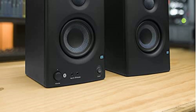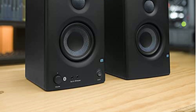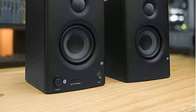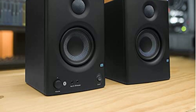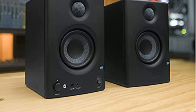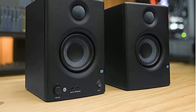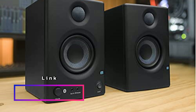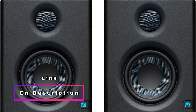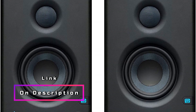Versatility is key with these monitors, as they offer multiple input configurations including RCA, 1/4-inch balanced TRS, and front panel 1/8-inch stereo aux-in, allowing you to connect to almost any audio source. Convenience is paramount, with a stereo aux input for your smartphone, a headphone jack for private listening, and easily accessible volume and power controls on the front panel. Powerful sound is guaranteed with 50W (25W per side) Class AB amplification, ensuring robust audio performance that fills the room.